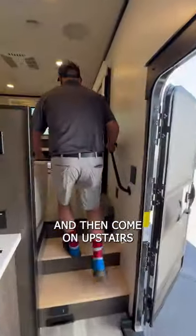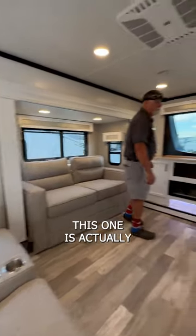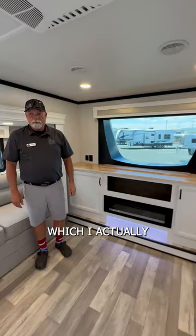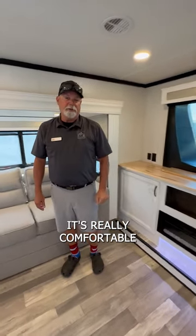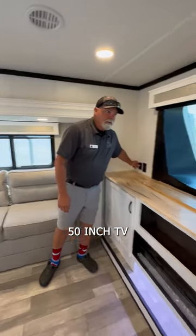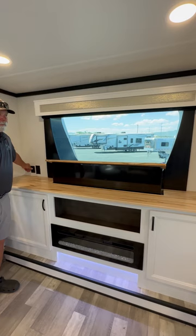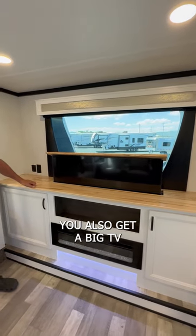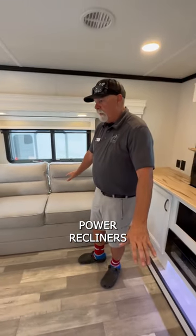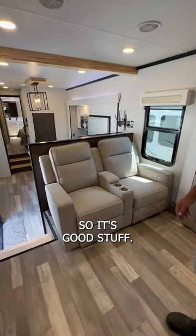Come on upstairs. This one's actually equipped with the cloth furniture, which I really prefer — it's really comfortable, not so hot, not so cold. 50-inch TV, so you get your front windshield view. You can also get a big TV and a fireplace. Both these are tri-fold hide-a-beds and power recliners. They are the Thomas Payne collection, so it's good stuff.